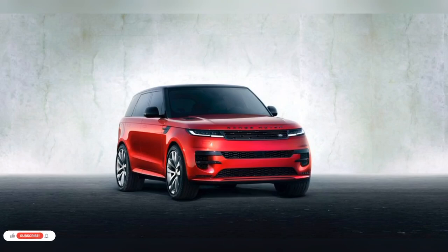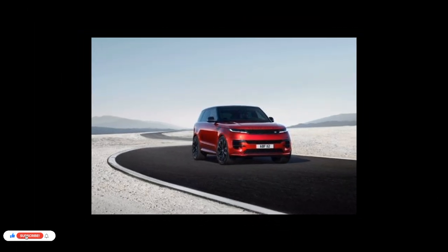Hello guys, hope you all are doing good. Today we are going to talk about the 2023 Range Rover Sport.